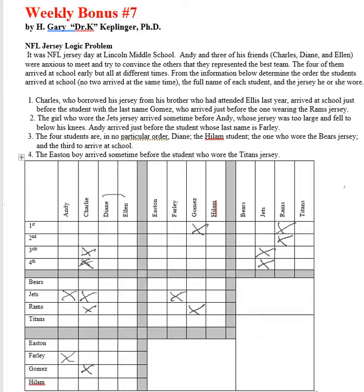Diane, Highland, Bears jersey, and third — these are all distinct. So Diane is not third, Diane didn't wear a Bears jersey, Diane is not named Highland. Over on the last-names side, Highland wasn't third either.